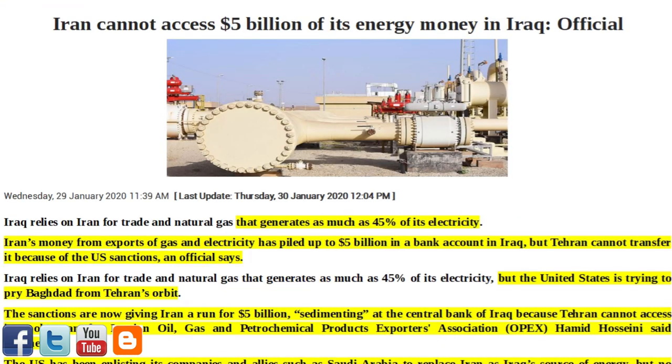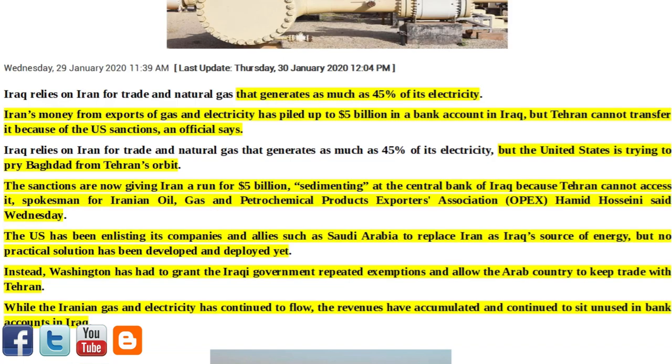Next article of interest: Iran cannot access $5 billion of its energy money in Iraq, according to an official. Iraq relies on Iran for trade and natural gas that generates as much as 45% of its electricity. Iran's money from exports of gas and electricity has piled up to $5 billion in a bank account in Iraq, but Tehran cannot transfer it because of U.S. sanctions. The sanctions are causing $5 billion to accumulate at the Central Bank of Iraq because Tehran cannot access it, said Hamid Hosseini, spokesman for Iranian oil, gas and petrochemical products exporters association (OPEX).